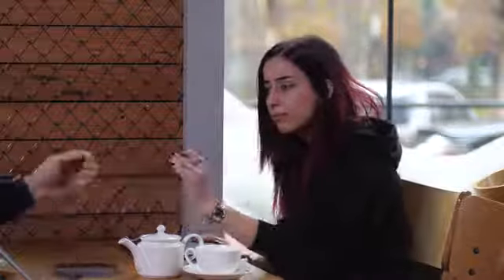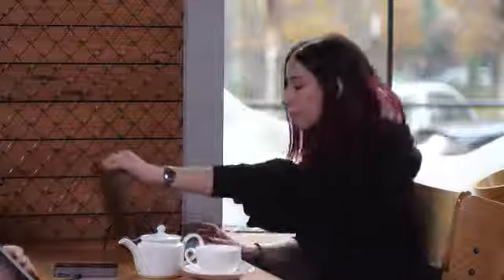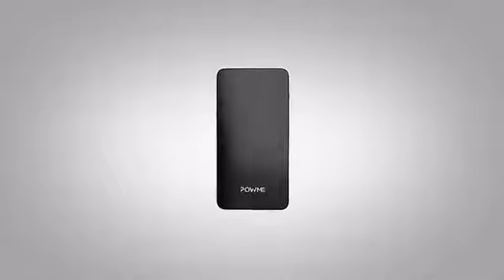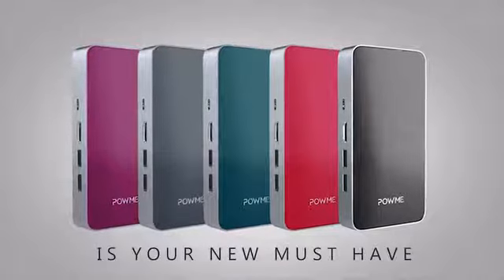Inspired by the century's most iconic style, with an ultra modern design. PowMe will motivate you to do more. PowMe is your new must-have.